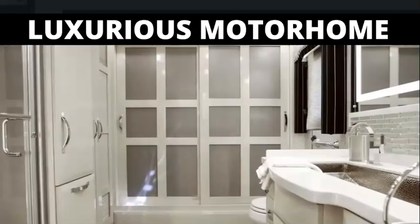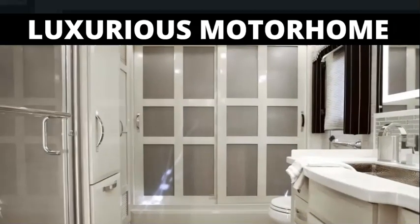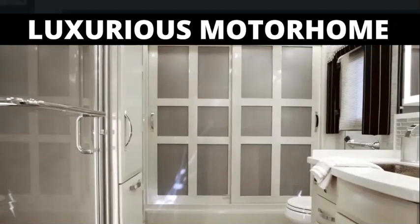A full-length rear wardrobe is lined with cedar paneling, while across, six inches of additional head space is added to all rear-bath floor plans courtesy of a cathedral ceiling.